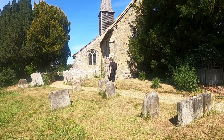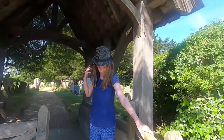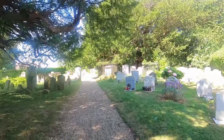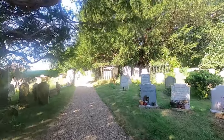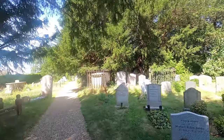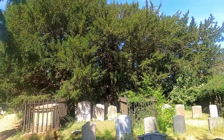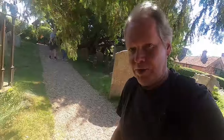We are in Crowhurst, ladies and gentlemen. Crowhurst. Now we are here for the church but we're also here for something quite interesting — well I think it is anyway. As we come into the churchyard we have the oldest yew tree in the country. Let's have a look.